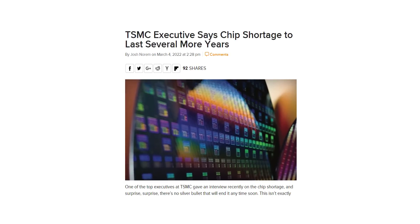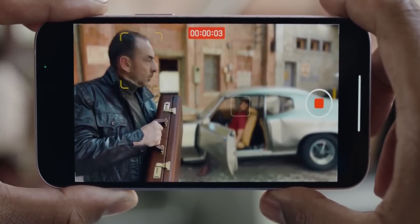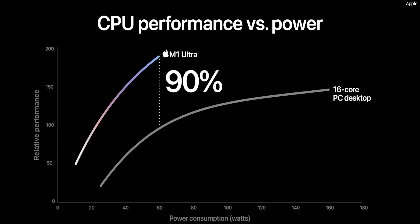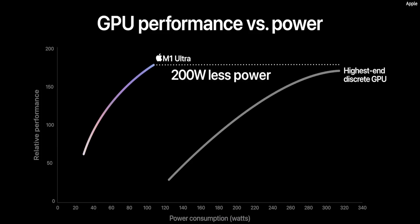A lot of you must be wondering why. There are mainly two possibilities. One is the global chip shortage — the A16 chip will be made using 4nm nodes, and considering Apple's M2 chips are also based on 4nm, there may not be enough throughput for four iPhone 14 models and all the M2 chips.